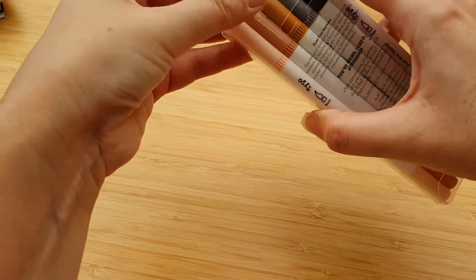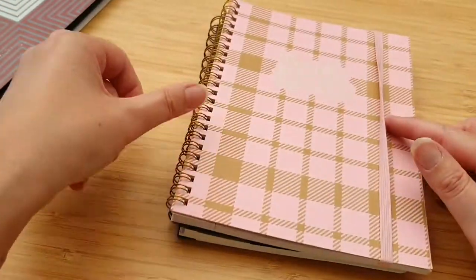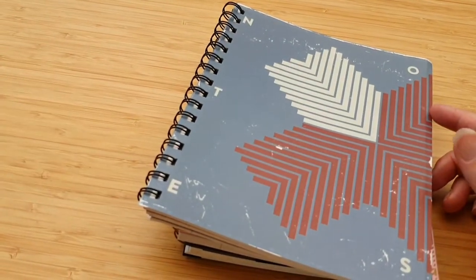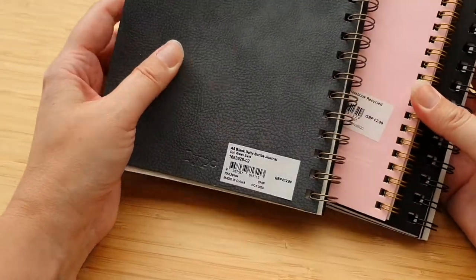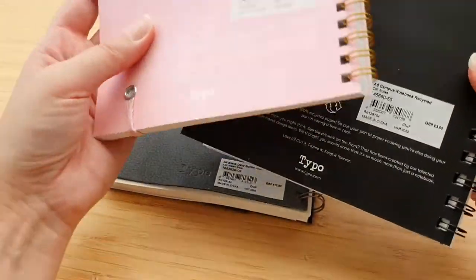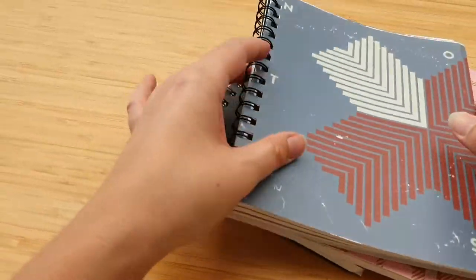Last but not least, not one, not two, but three notebooks have come with it. One says 12 pounds, one is two pounds fifty, and one is three pounds fifty. This is excellent value.